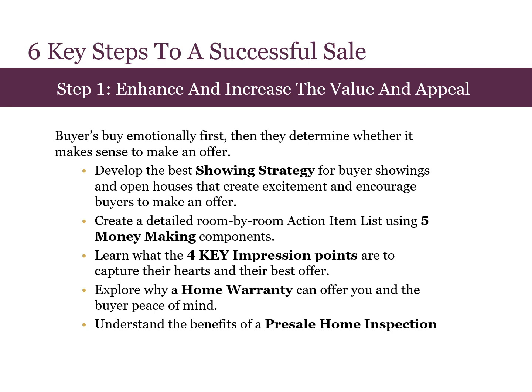Together, we will learn and discuss four key impression points to capture the buyer's hearts and their best offer, as well as explore home warranties and pre-sale home inspections, and how they can help give your buyers and yourself peace of mind.